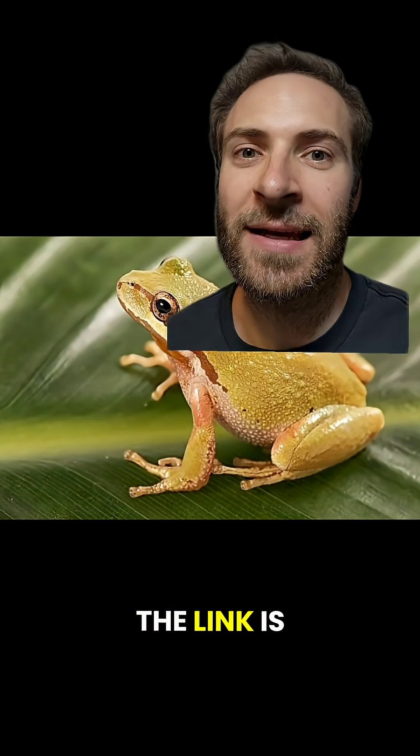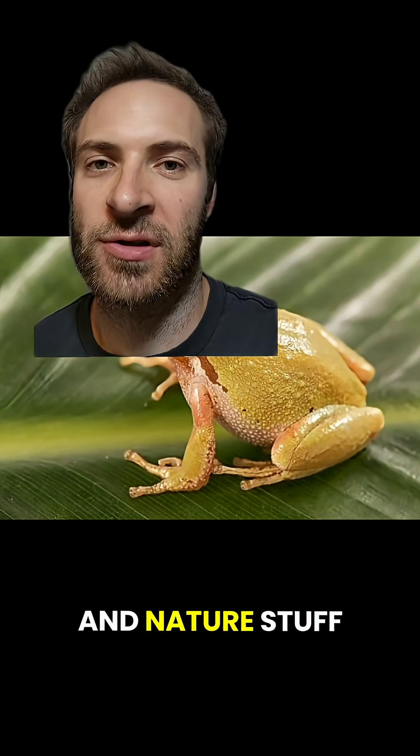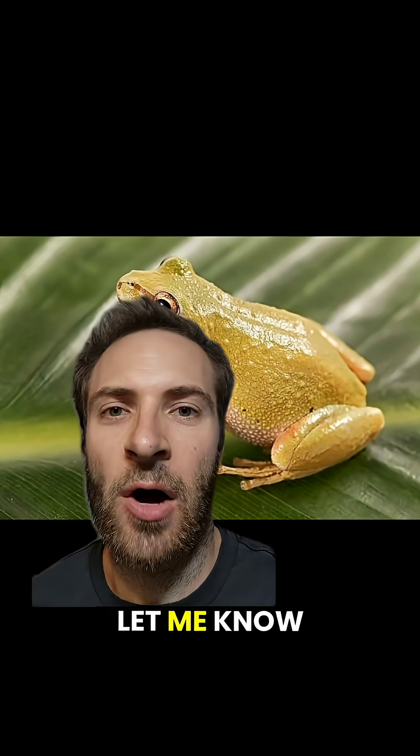Want to know why we think all frogs go ribbit? I made a video about that — the link is in the description. So what animal and nature stuff should I cover next? Follow me and let me know down below.